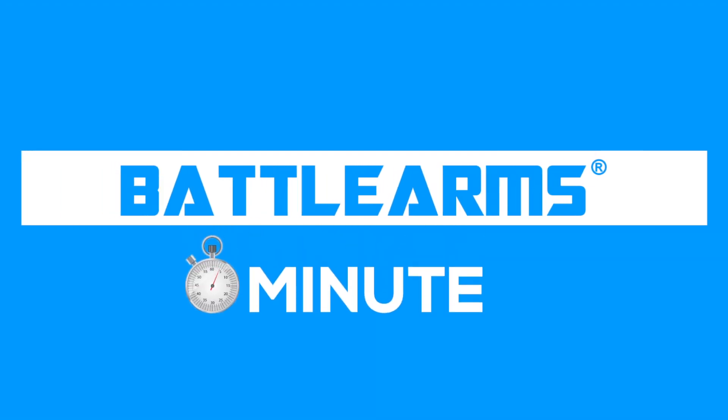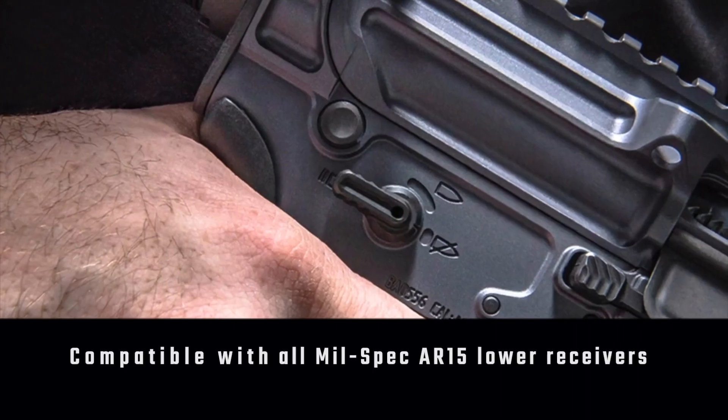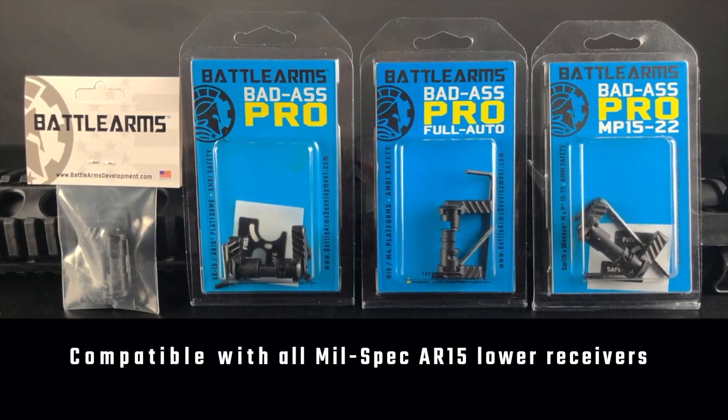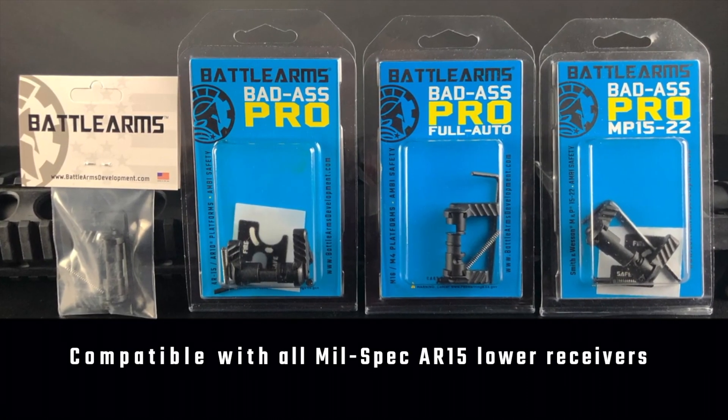Hi, I'm Jay with the Badass Pro line of safety selectors. The cool thing about these selectors is they're compatible with all mil-spec AR-15 lower receivers, even ones that previously were not short-throw compatible.